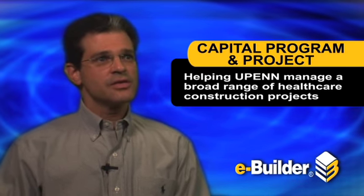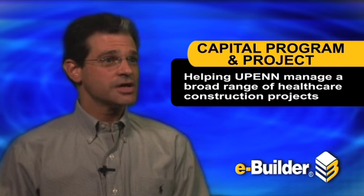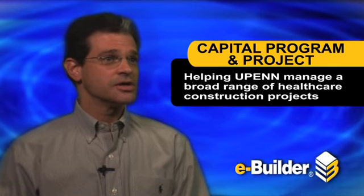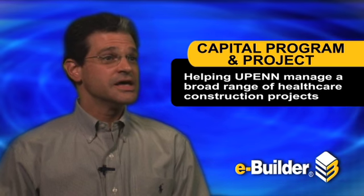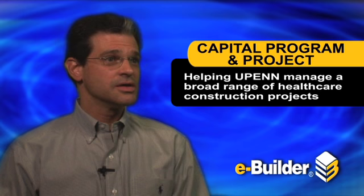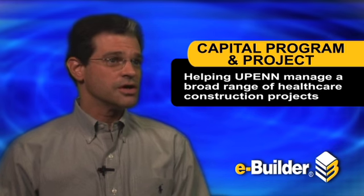As a project manager, I manage a number of capital projects for the health system, typically managing anywhere between six to eight projects consecutively. We're running at roughly 30 or 40 projects, up in the neighborhood of 90 to 100 million dollars a year in total renovation costs, and that's separate from a large 300 million dollar project that's also ongoing.